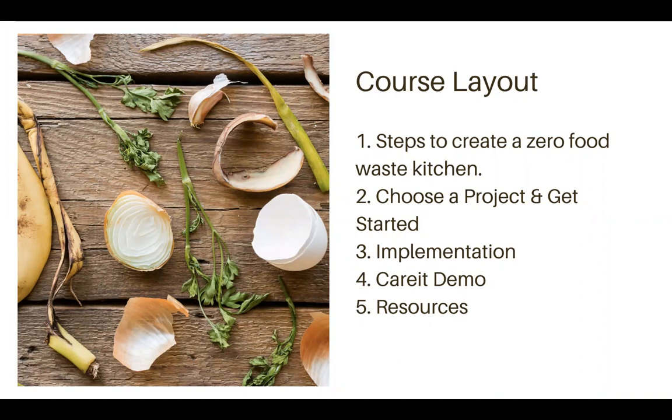We're going to have a course workbook that you can follow along with, and I'm going to drop it in the chat. We'll also show the workbook on this demonstration, but I want you to be able to download it, take it back to your kitchens, and utilize it to set up your own program. We're going to talk about implementation, and then we're going to do a brief Carrot demo to show how to use Carrot to donate food.